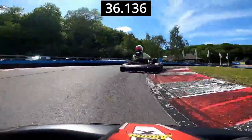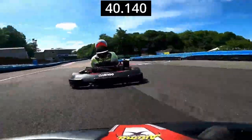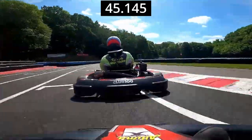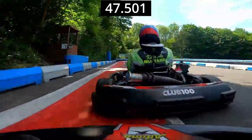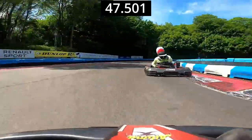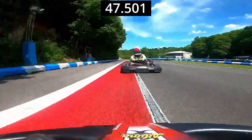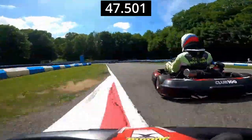Getting into the braking zone from the right-hander, up the hill into Garda — key overtaking zone just there. Good to get a good exit out of that corner because it really affects your lap time going up the hill. Slightly better exit, and the lap ended up being 47.5, about 0.9 seconds down on the best of the session. Really great day, looking forward to going back there again.